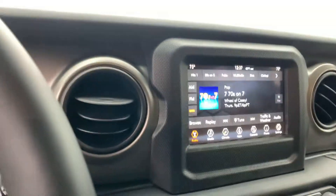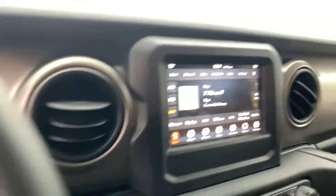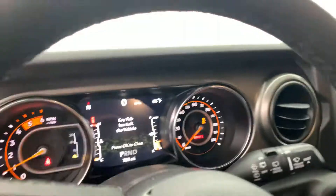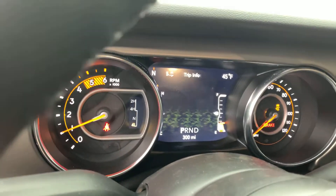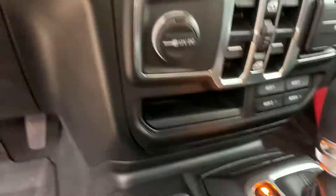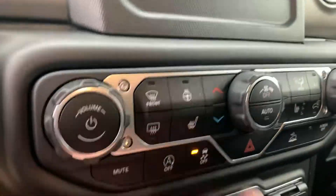I'm a visual guy, so I wanted to show you this. It's got the seven-inch screen, so you have Apple CarPlay and Android Auto capability right there, plus navigation capability — it's not integrated, but Apple CarPlay is awesome. It also has the driver information center, which tells you your fuel economy, what four-wheel drive mode you're in, your auxiliary switches, power locks, and power windows.